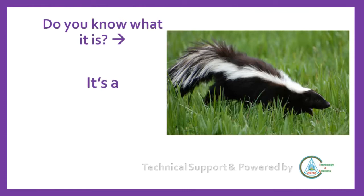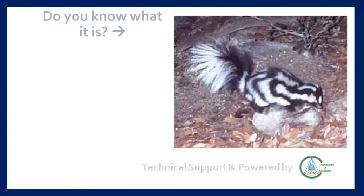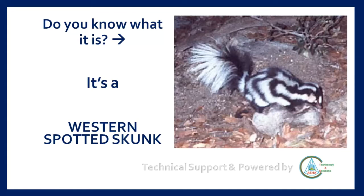It's a skunk! Do you know what it is? It's a western spotted skunk.